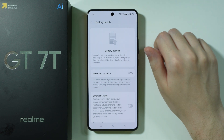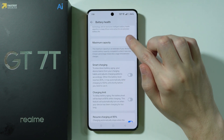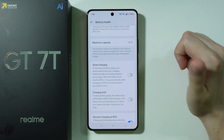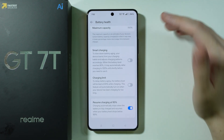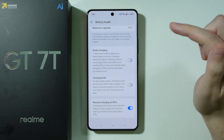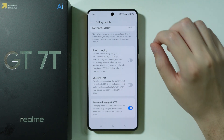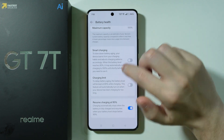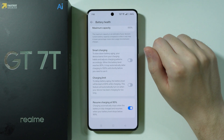Another thing is battery health. Here we can find the information about the maximum capacity, which naturally after some time will drop. We can slow this process down by sticking to these tips. One of the things you can do is limit battery charging to 80%. You have two options — Smart Charging or Charging Limit — and you cannot use both.